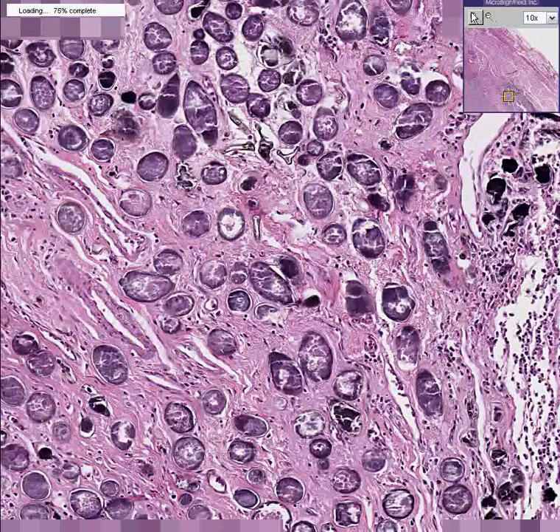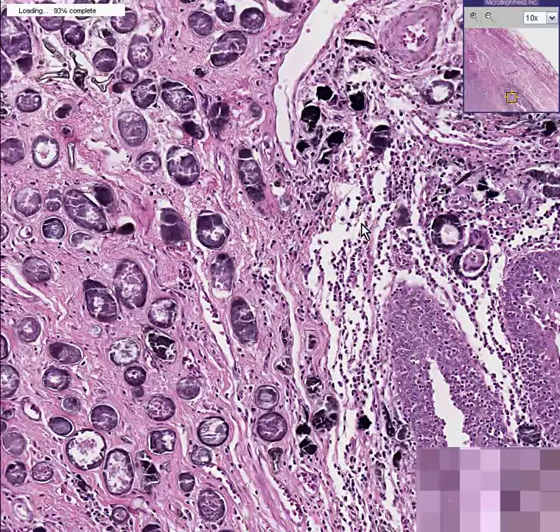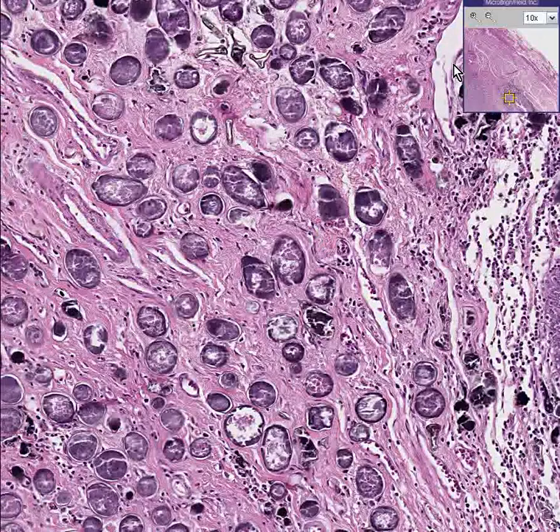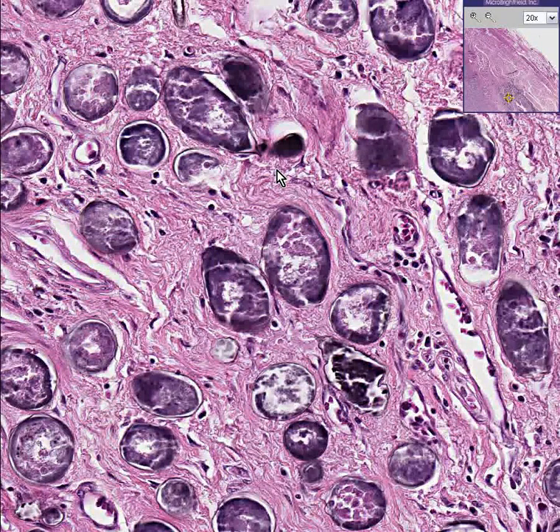Well, this is schistosomiasis. So this patient has really bad problems: number one, a colon cancer, and number two, in this part of the rectum or bowel — I say rectum because I see a lot of squamous-looking mucosa, suggesting lower rectum — we see these little black eggs within the submucosa and mucosa, associated with some inflammation but mostly surrounded by fibrous tissue. This is schistosomiasis, also called bilharzia. This is a flatworm parasitic disease, also known as a blood fluke.